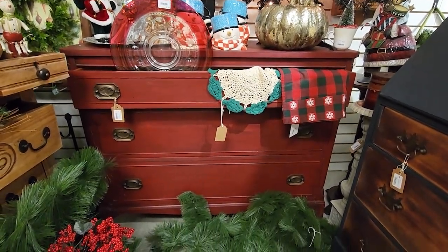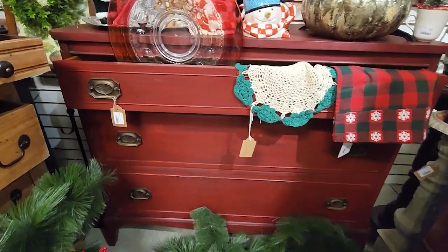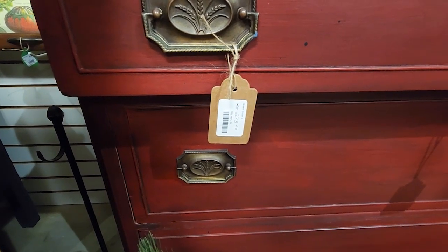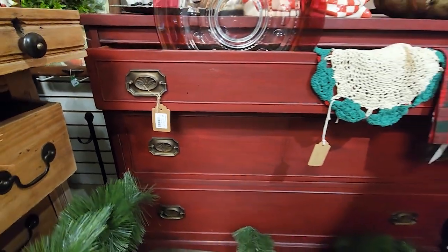We do just a mixture every year depending on what works best for our booth and what we have on hand. This red piece of furniture is still available — I think I show the price here at $275 for that chest of drawers. It's a really pretty color and actually works great for Christmas, so we're not too eager to sell it right away because it looks so good with the Christmas colors.